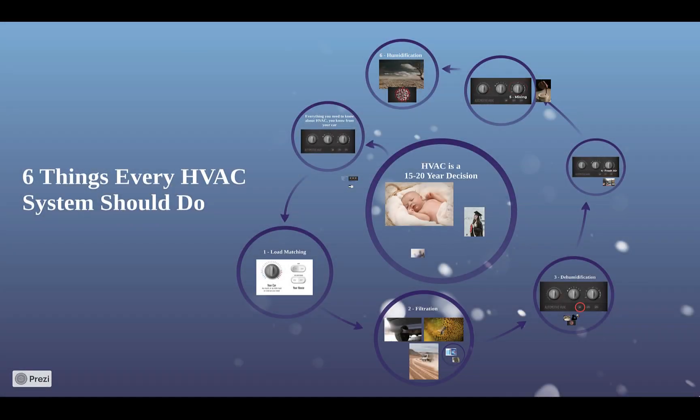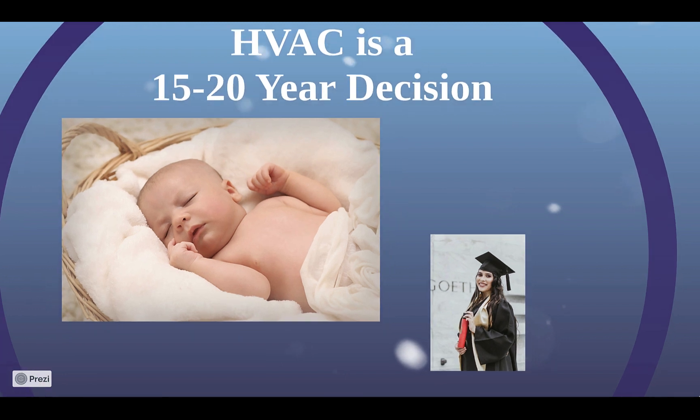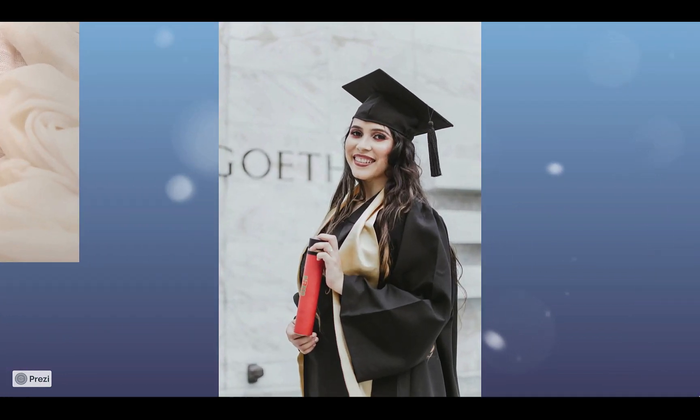If you're watching this, you're probably considering a new heating and cooling system for your home. A well-installed system is likely to last 15 to 20 years — if your new HVAC was a newborn, it would be graduating high school before you buy another one. If you choose incorrectly, typically the only way to fix it is to replace it again.